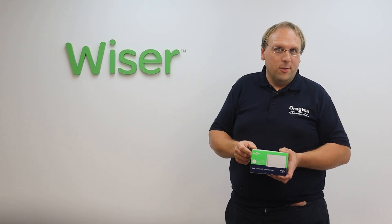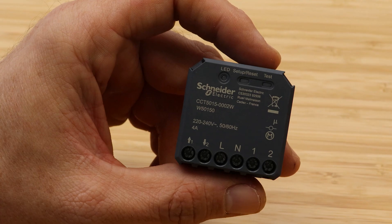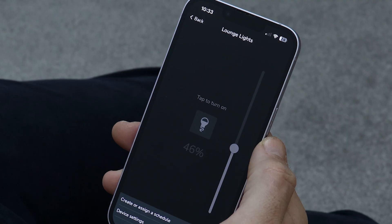In addition to the battery powered smart home devices, there are three mains powered micro modules available that can control immersion heaters, dim LED lights, and activate powered blinds and shutters.